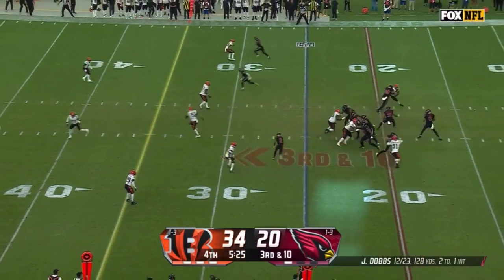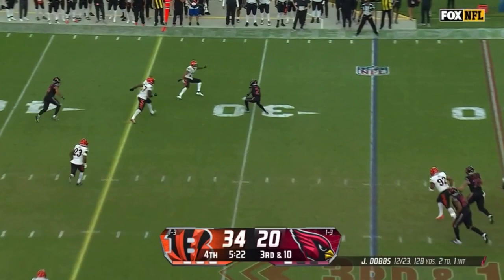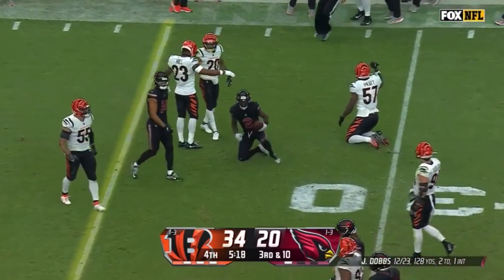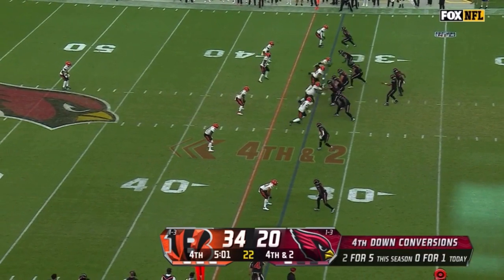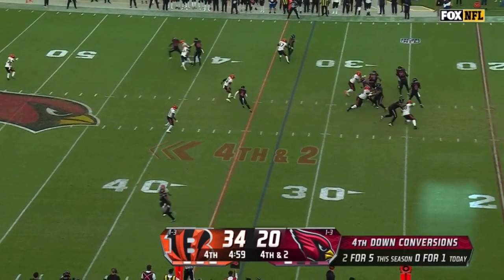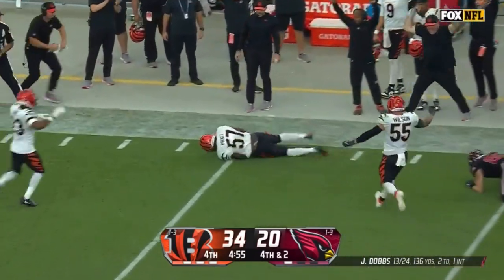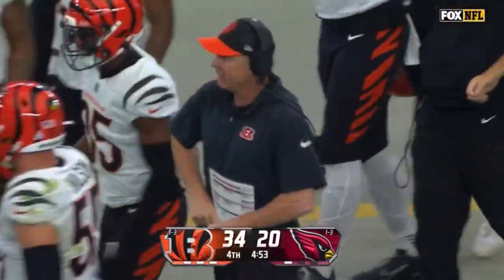On third and 10, four-man rush. Dobbs will step up, checks it short to Hollywood Brown, and Brown stopped short of the first down. On fourth down Dobbs in traffic and it's intercepted off the deflection — Jermaine Pratt with the pick.